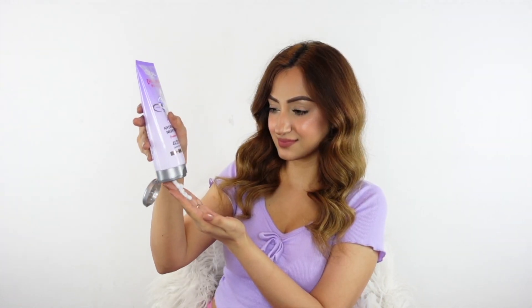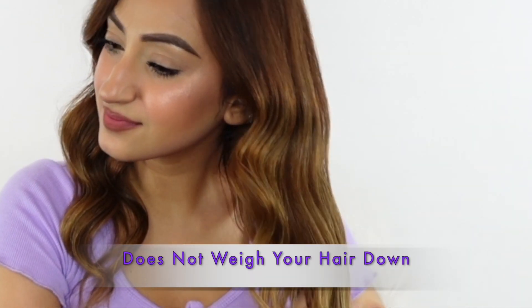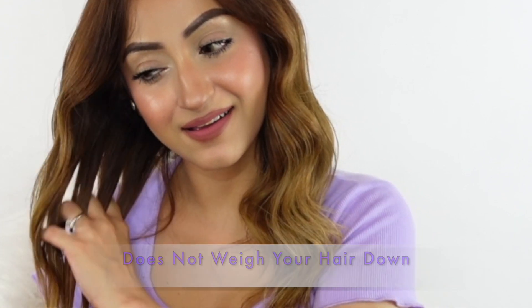Finally, before I go to bed at night, I use this star product — the L'Oréal Paris Hyaluron Moisture Hydra Filling Night Cream. This is an overnight hair cream that is to be applied to dry hair, focusing only on the hair lengths. It provides more hydration and softness while sealing the cuticles overnight, and it doesn't weigh your hair down at all.